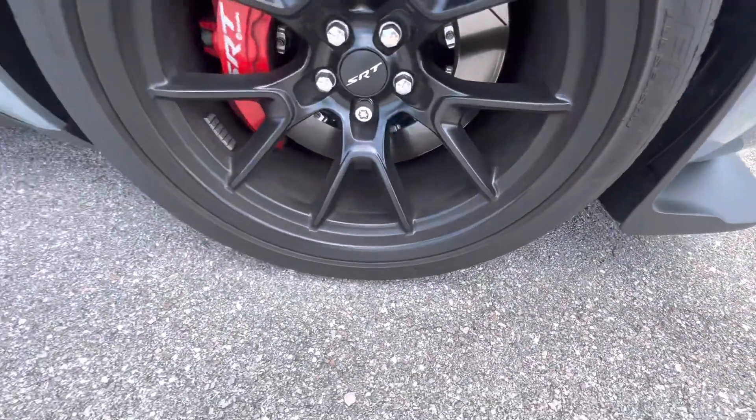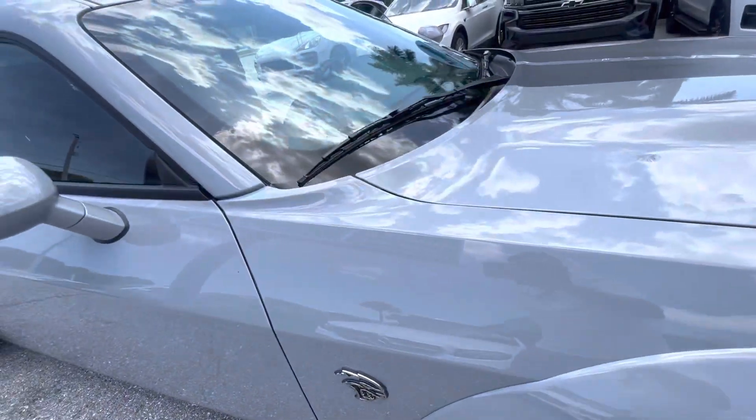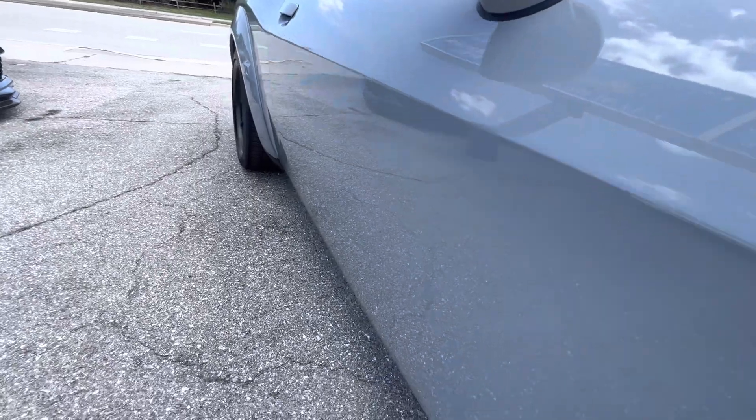Hood's in perfect shape. The wheels are great. The whole side of the car is good — I don't see any kind of imperfections on it anywhere.